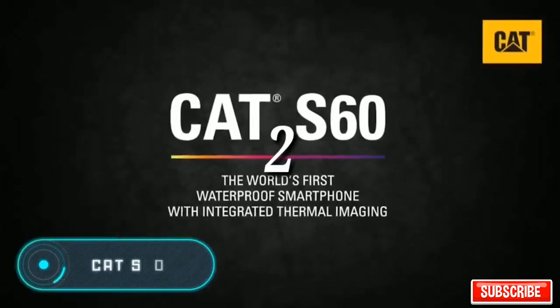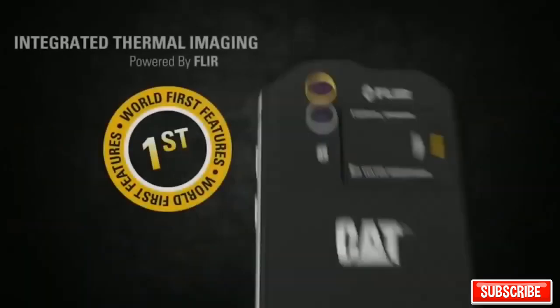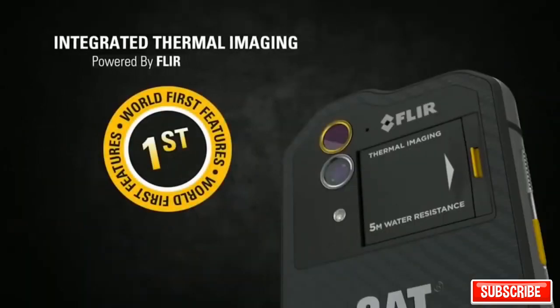Cat S60: according to the creators, this gadget is the world's first smartphone with a built-in thermal vision camera. Thanks to it, the device allows you to detect heat leakage in rooms and overheating areas of electrical wiring, and measure the temperature of various objects.